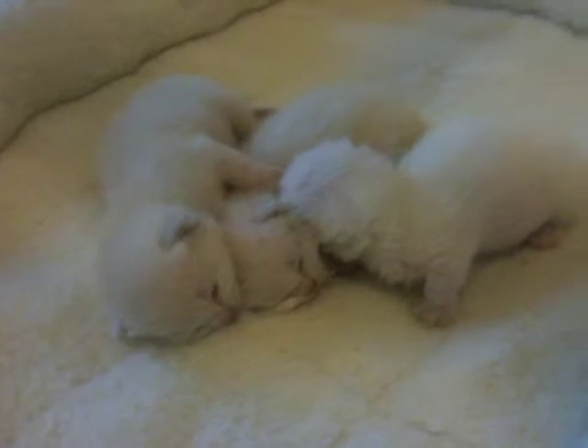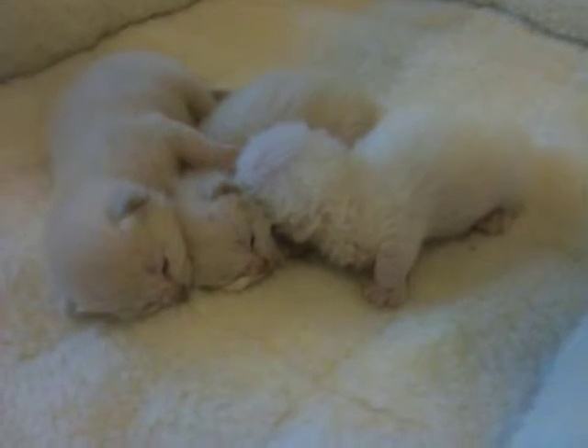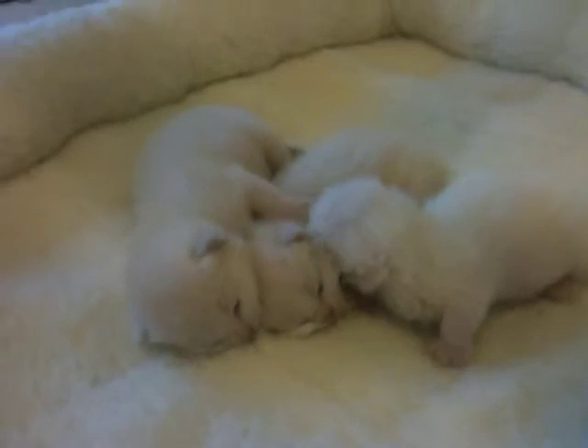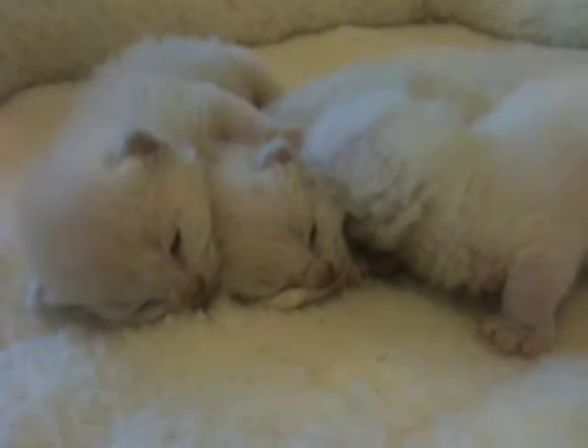As you can see, there's not a lot of activity with babies this age — they like to eat and sleep, eat and sleep, and eat and sleep some more. So these are not exactly action videos at this point.